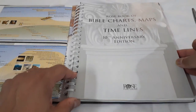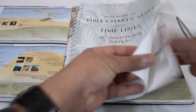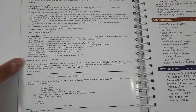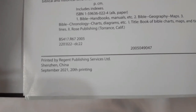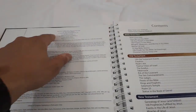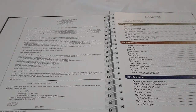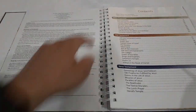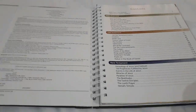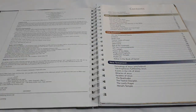The Rose Book of Bible Charts, Maps and Timelines — 10th Anniversary Edition. It was printed in China in 2021, the 20th printing, with copyright in 2005 and 2015. It's a pretty big book and you can't really hold it with one hand. I really don't want to damage the spiral. They've done a great job — I like the overall feel and look. The hard cover is solid and the spiral is really solid, not going to get tangled.